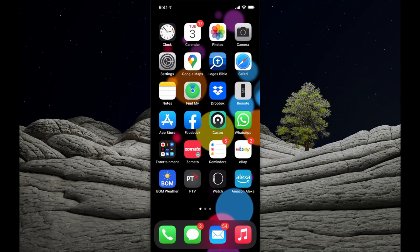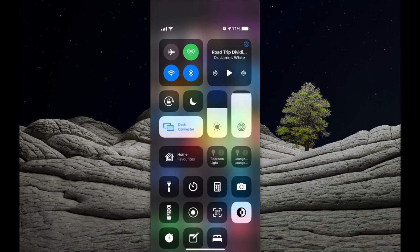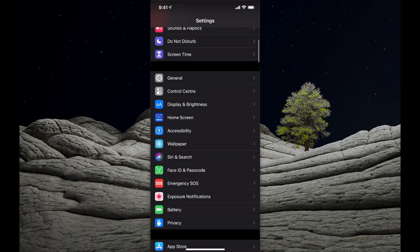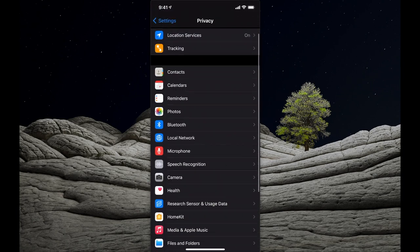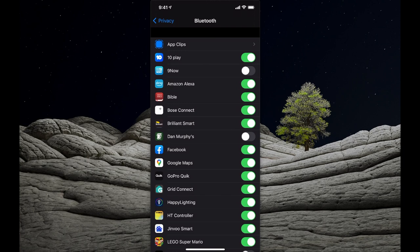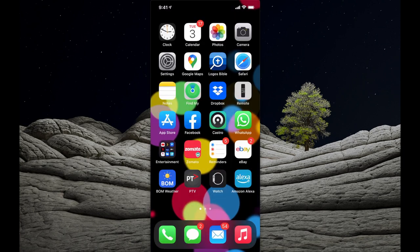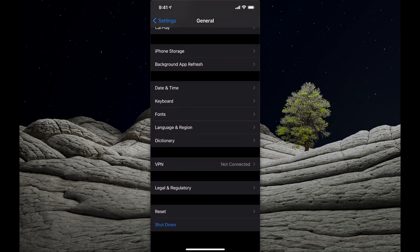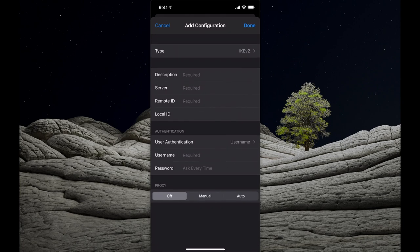It's generally good practice to not use Bluetooth or WiFi unless you actually need it. You can swipe from the top right down and turn Bluetooth off from the Control Center. If you want to control which applications can access Bluetooth, scroll down to Privacy, then Bluetooth, and turn it off for specific applications. For VPN, go to Settings, scroll down to General, then VPN, and add a VPN connection. You'll need to register for a VPN service first, then you can connect when on WiFi.